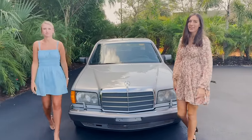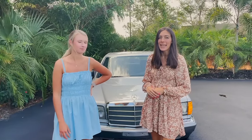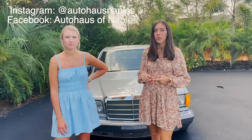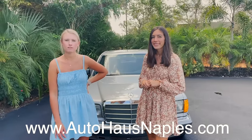Hey everyone, welcome back to Auto House in Naples. I'm Haley and I'm Leighton, and two is better than one. Today we have a really iconic Mercedes for everyone — a great, very special car. Before we get into it, make sure to subscribe to our YouTube page, click the bell for notifications, follow our Facebook and Instagram, and check out our website for all current inventory and more information on this Mercedes.